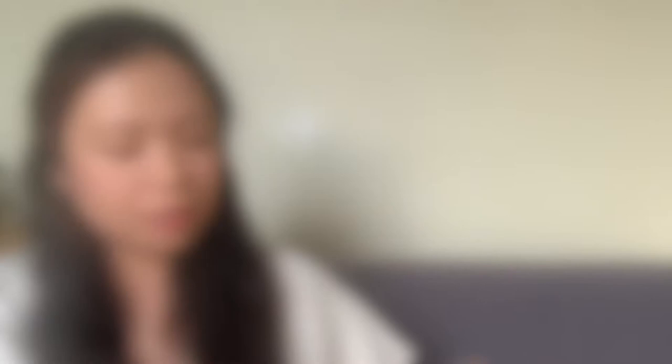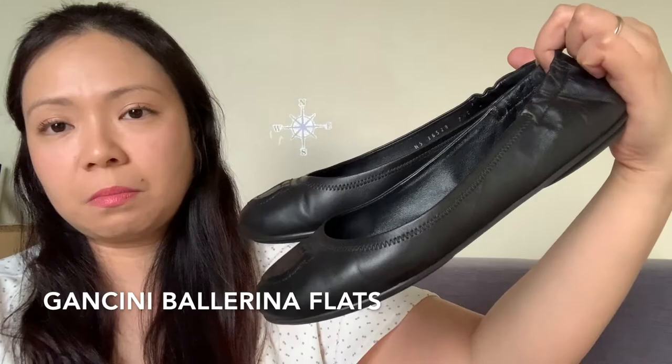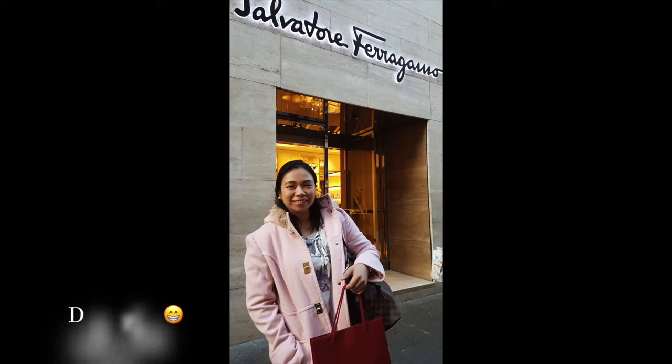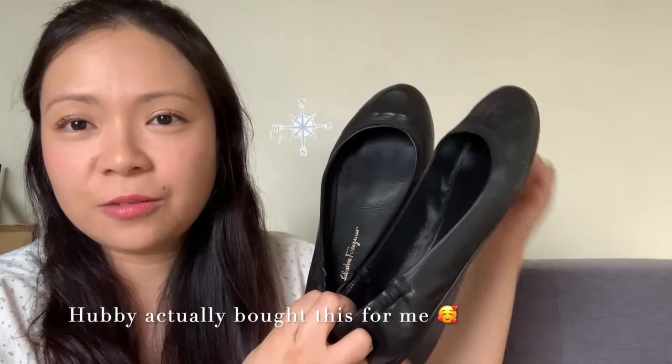So I have here another pair of flats — you can see this one is more worn. The leather has stretched. I purchased this one in Italy, in Rome — we spent our honeymoon in Rome and I popped into the Ferragamo store near the Spanish Steps and got myself these flats. They're very comfortable. If you notice, the logo here is different compared to the new pair.